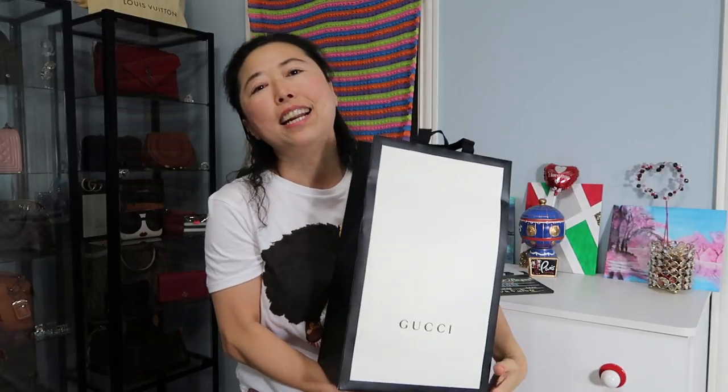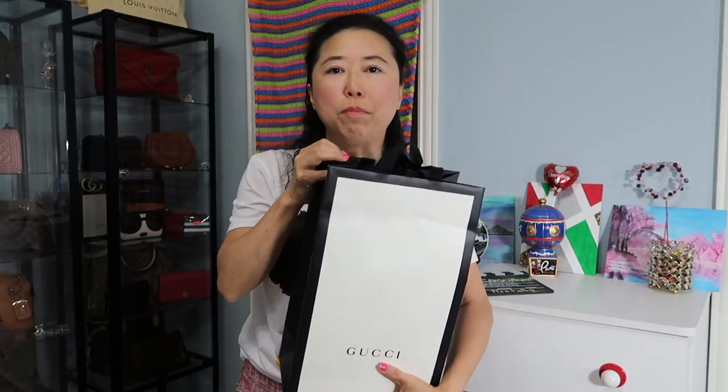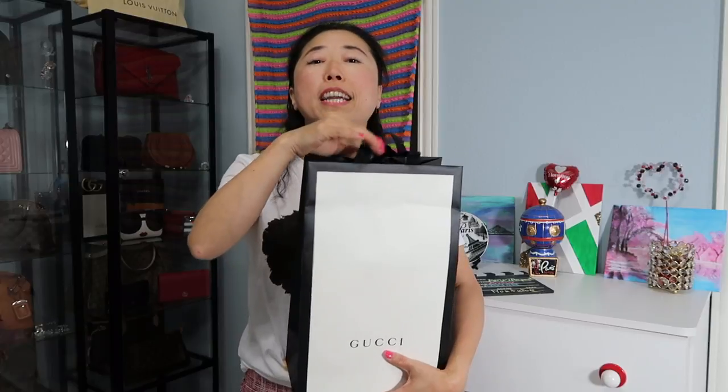Hello everybody, so glad you are here with me today. In this video I am going to reveal the late arrival of a Mother's Day present from my son. You can see the bag right here — it's a Gucci handbag. You've probably already figured it out from the title of this video, but I still want to keep a little mystery.